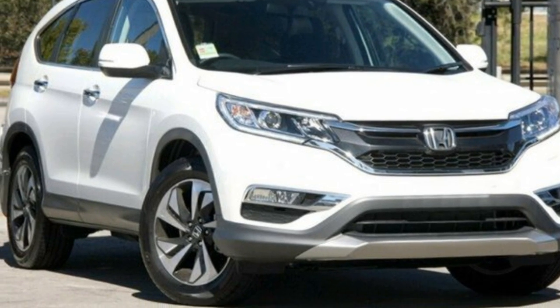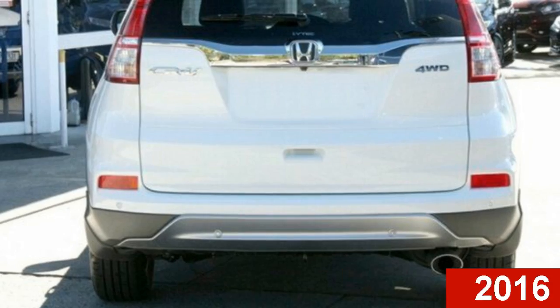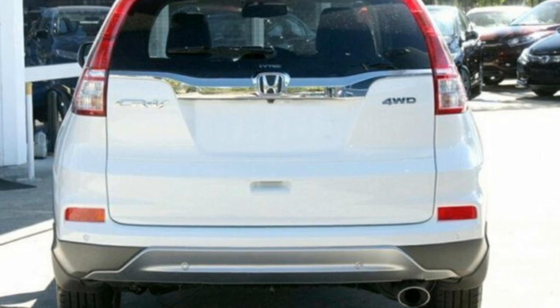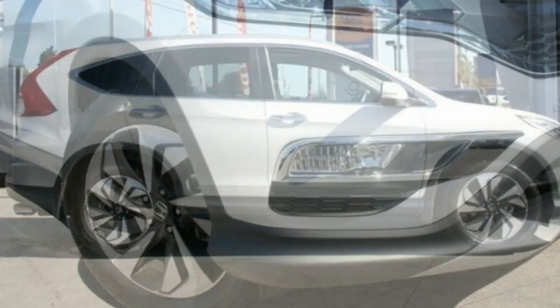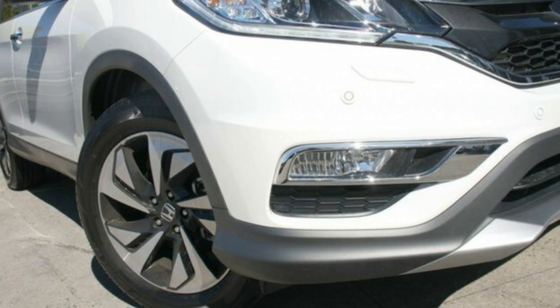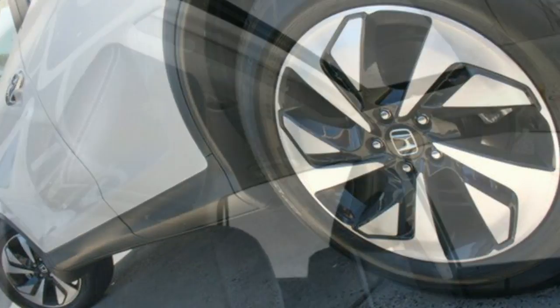Imagine yourself in this 2016 Honda CR-V. This CR-V has a reliable 2.4-litre engine and responds smoothly to its 5-speed automatic transmission. The attractive white exterior is complemented by its stylish interior.